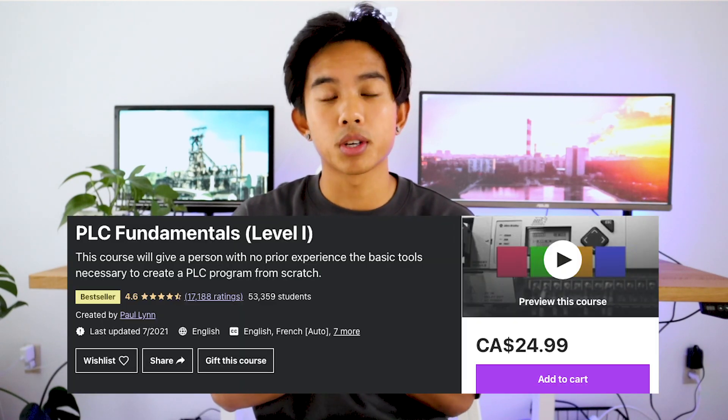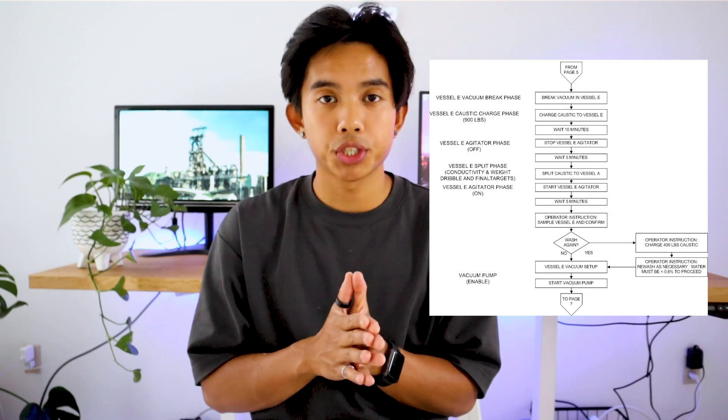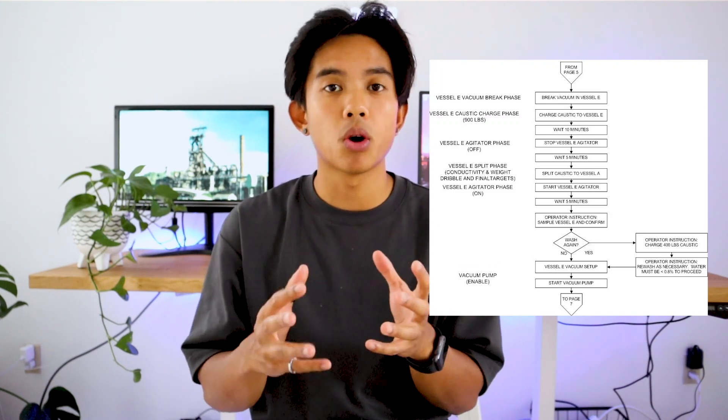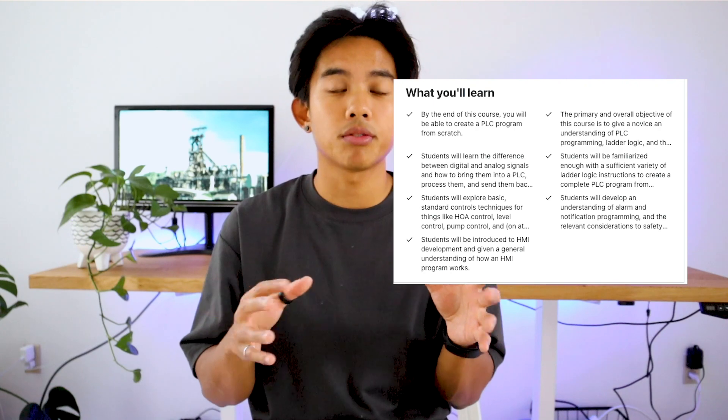Another key skill in process control is learning about PLCs — programmable logic controllers. I'll leave a link in the description to a course covering the basics of PLCs. Within programmable logic controllers, you use a type of coding called ladder logic. In that course, you learn about all the fundamentals of PLCs, HMIs, and everything else needed to be a controls engineer.